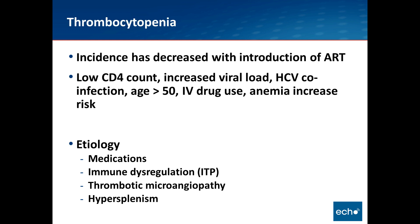Thrombocytopenia's incidence has definitely decreased with the introduction of antiretroviral therapy. Risk factors include low CD4 count, increased viral load, hepatitis C virus co-infection, age greater than 50, IV drug use, and concomitant anemia. The etiologies are varied: medications, immune dysregulation resulting in an ITP-like syndrome, thrombotic microangiopathy such as TTP — which is much higher risk among HIV-positive patients — and hypersplenism, which may be a sequela of cirrhosis or liver disease.